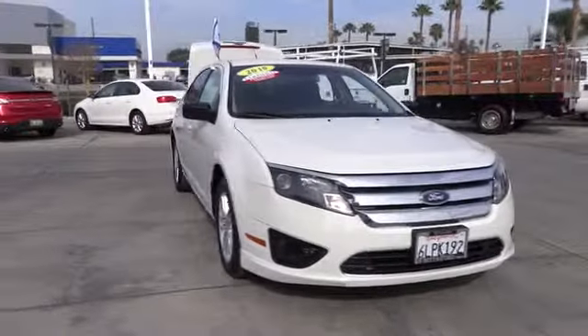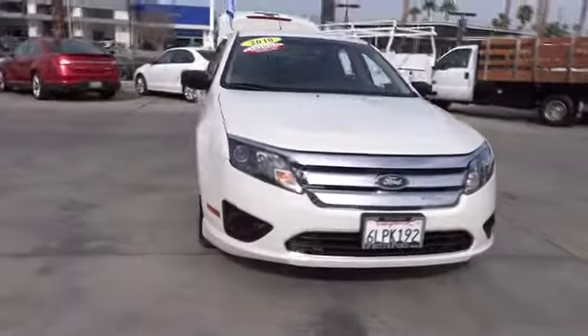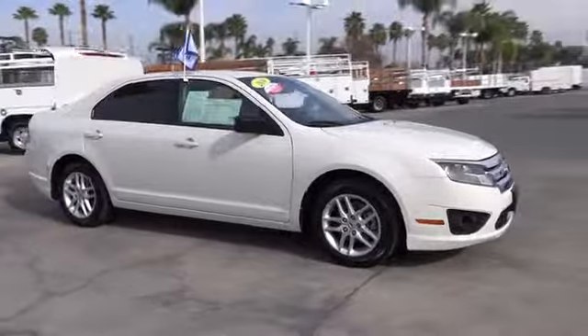2010 Fusion. You can have both impressive power and great economy in a Fusion. This vehicle has less than 50,000 miles. Here are some of this vehicle's great options.